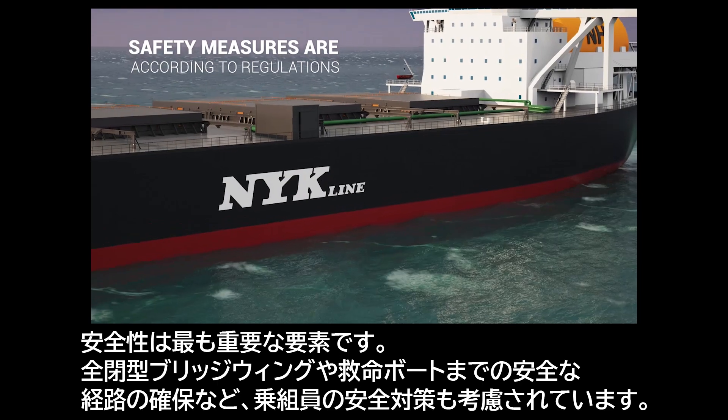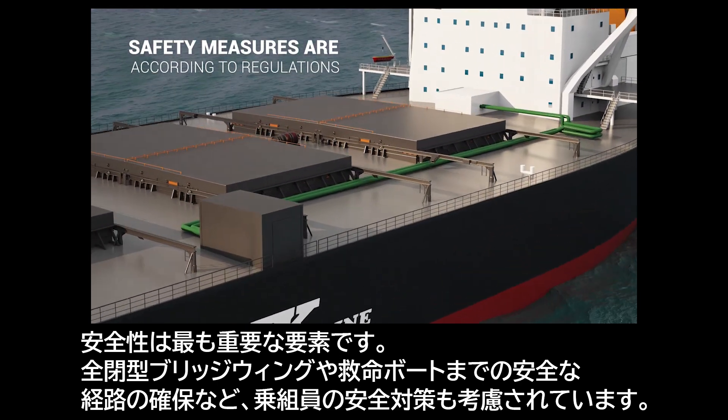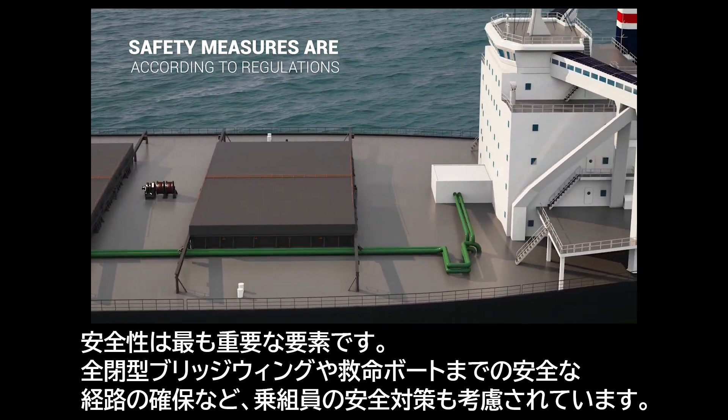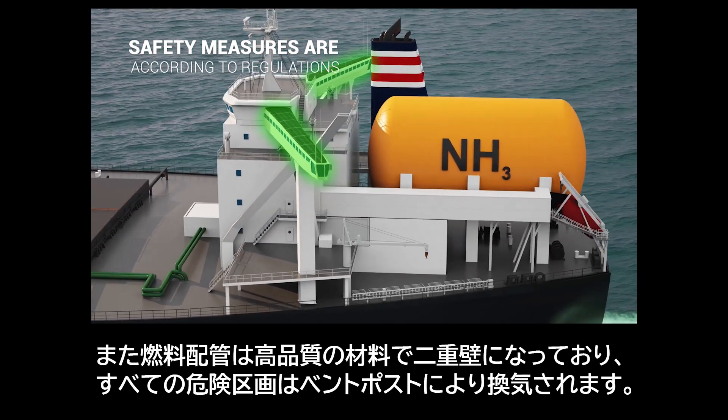Safety is a key factor. Safety considerations include arrangements such as closed bridge wings and a protected route to the lifeboat, along with other crew safety measures.